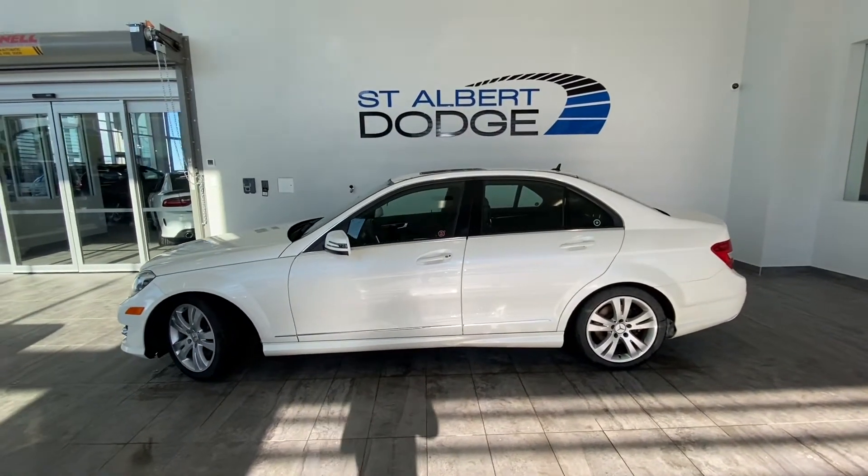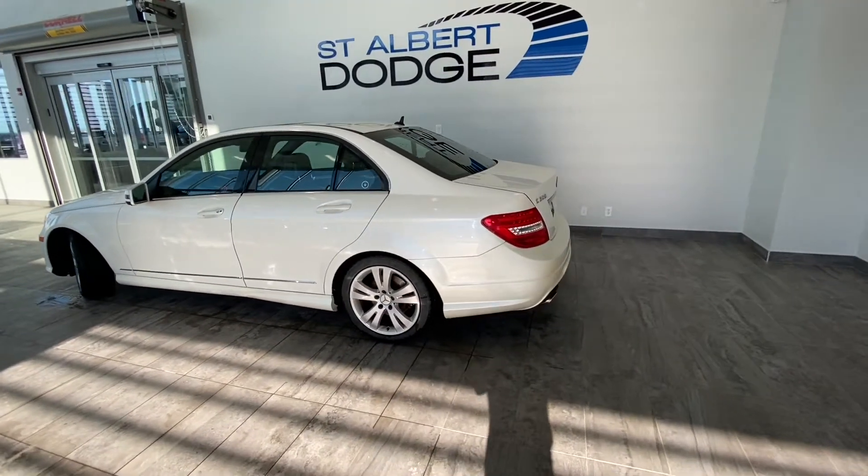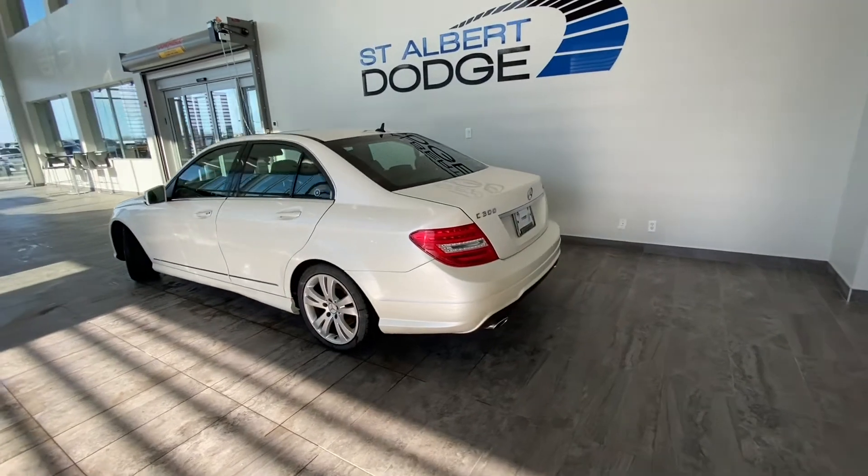Moving down this Benz, it is equipped with heated exterior mirrors with turn signal indicators, 17-inch 5-spoke alloy wheels, agility control suspension, and tinted glass.